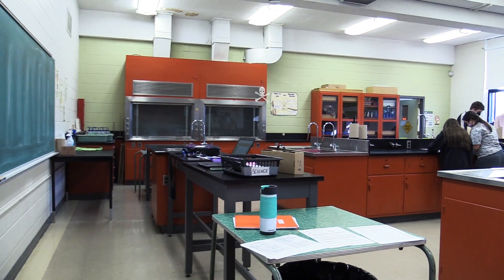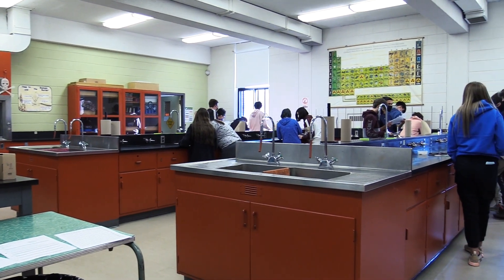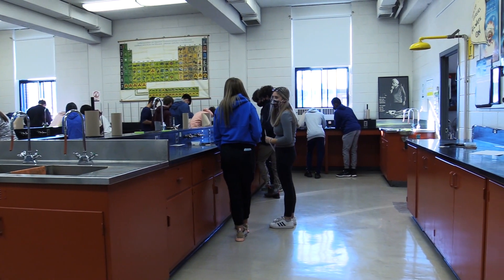Our main priority in Cycle 1 science is to get kids excited about science, to give them a foundation in the scientific method, and then try and get them to be exposed to hands-on things.